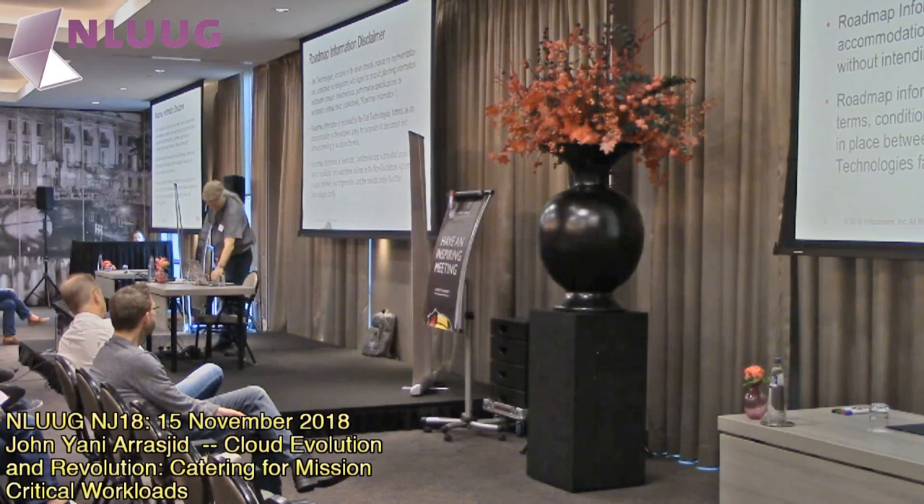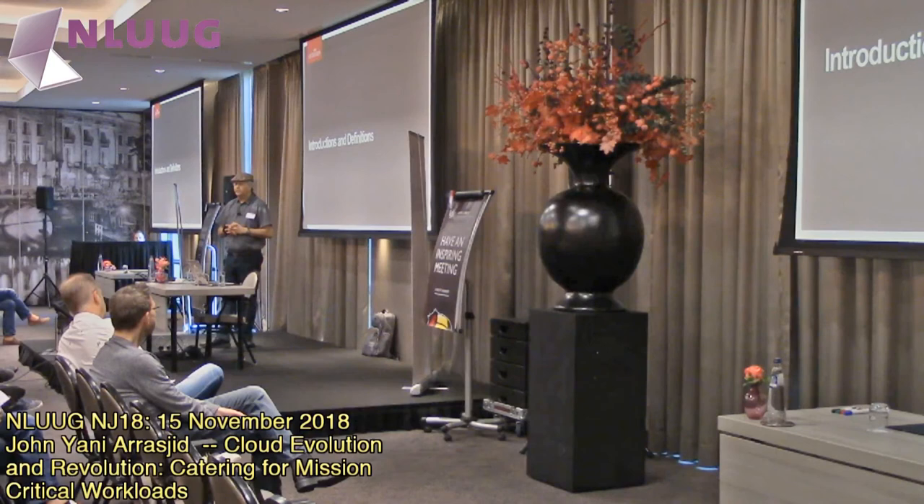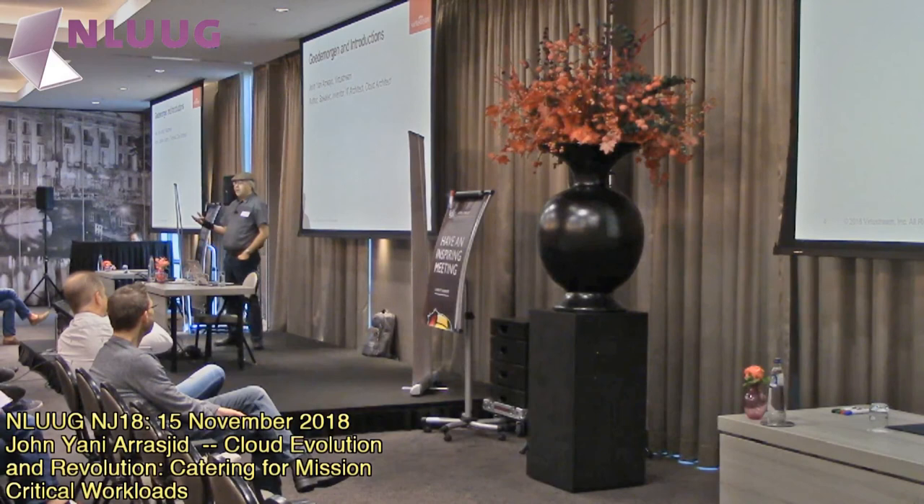I'm going to start off with a quick set of basic definitions that, from my perspective, I see as the evolution and where we've gotten to today. Let me give you my background. I'm at VirtualStream. I'm a cloud architect, an IT architect.